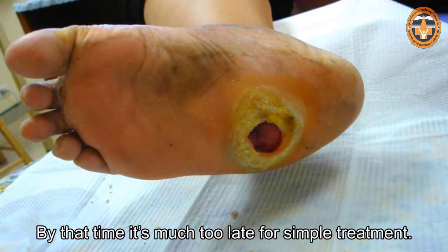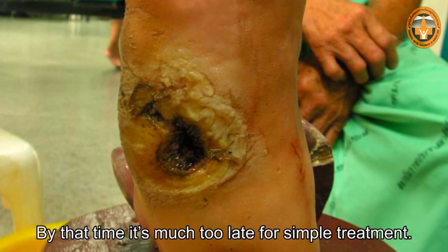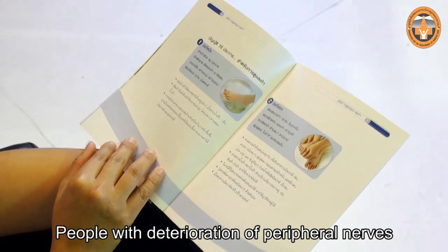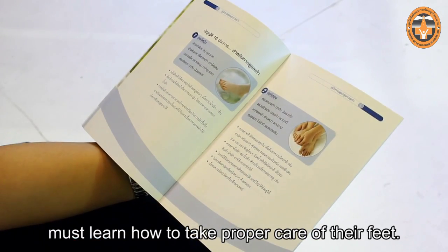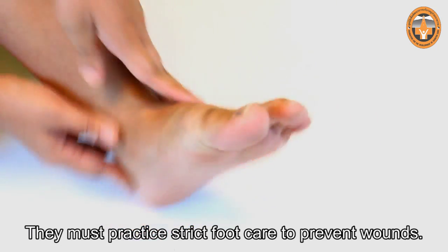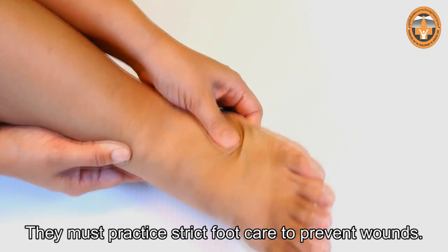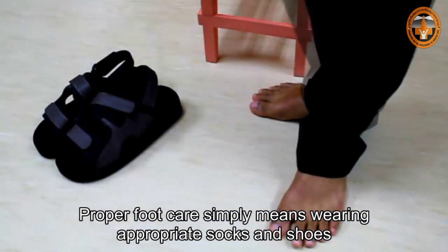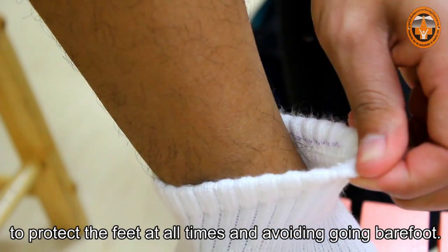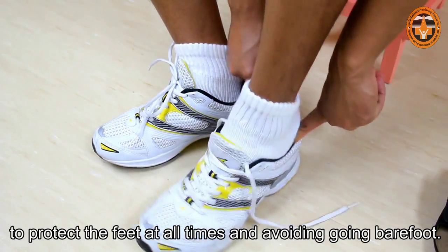By that time, it's much too late for simple treatment. People with deterioration of peripheral nerves must learn how to take proper care of their feet. They must practice strict foot care to prevent wounds. Proper foot care simply means wearing appropriate socks and shoes to protect the feet at all times and avoiding going barefoot.